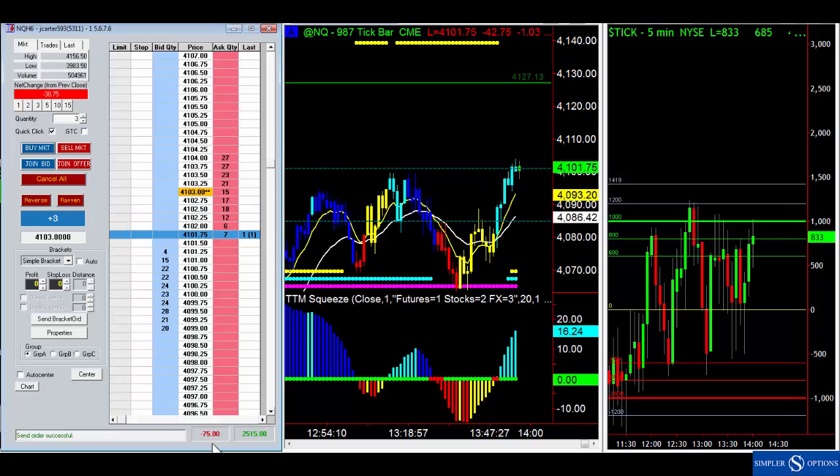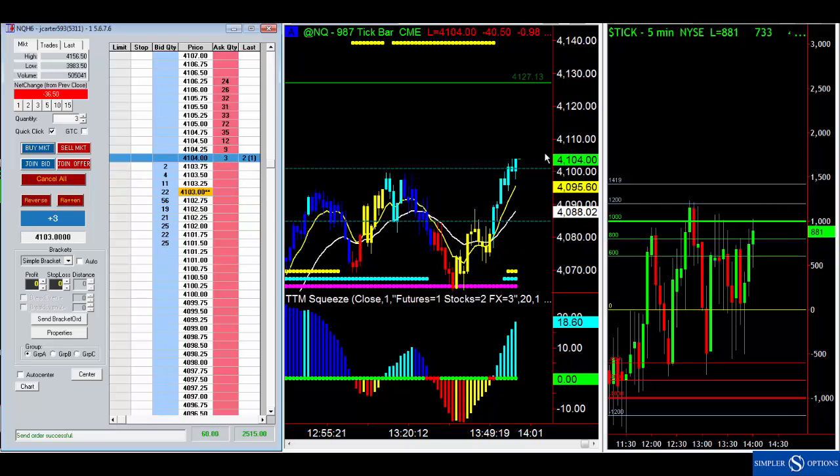We want to know how much we're willing to risk on this trade. Generally on something like this I'm thinking about 15 points. I don't want to risk a lot, but I'm keeping an eye on the ticks. As long as the ticks are above zero I have no concerns, because we're showing that nice kind of buying power and pressure in the markets.